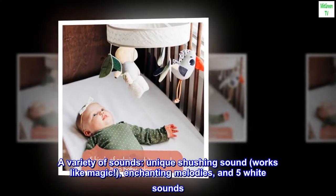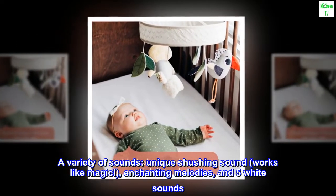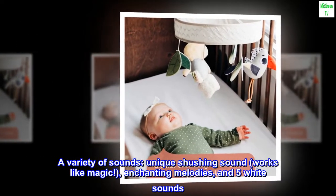A variety of sounds: a unique shushing sound that works like magic, enchanting melodies, and five white sounds.